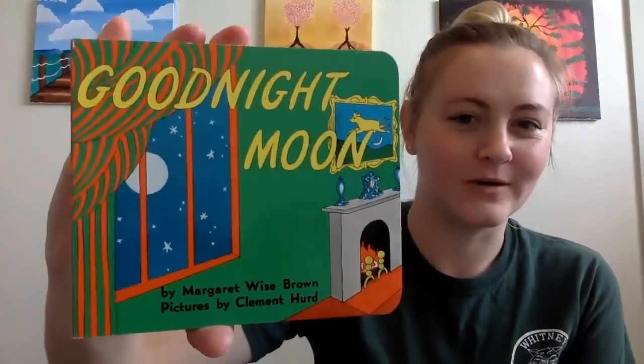Hi everyone! Welcome back to Storytime. We have a new book — Goodnight Moon. I am excited to read this with you guys. Are you ready? Okay, here we go.